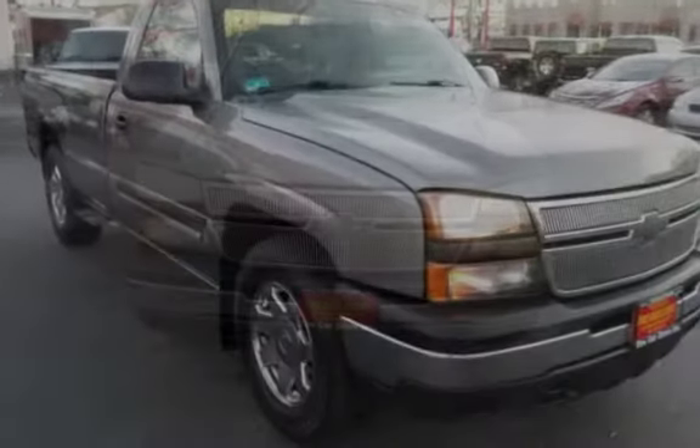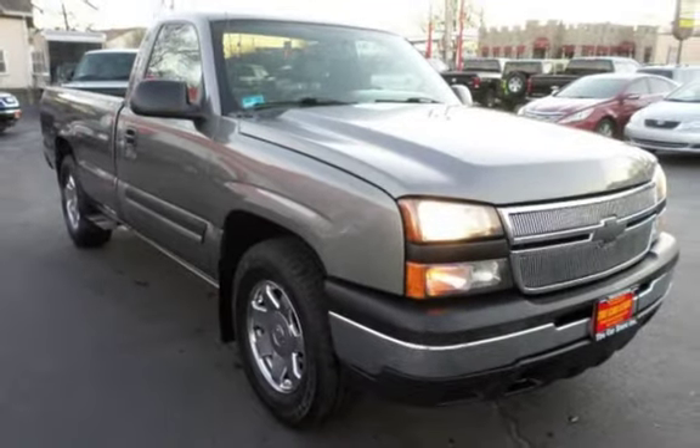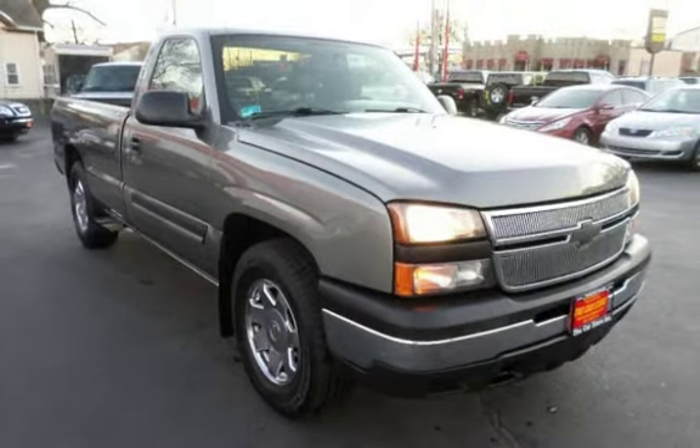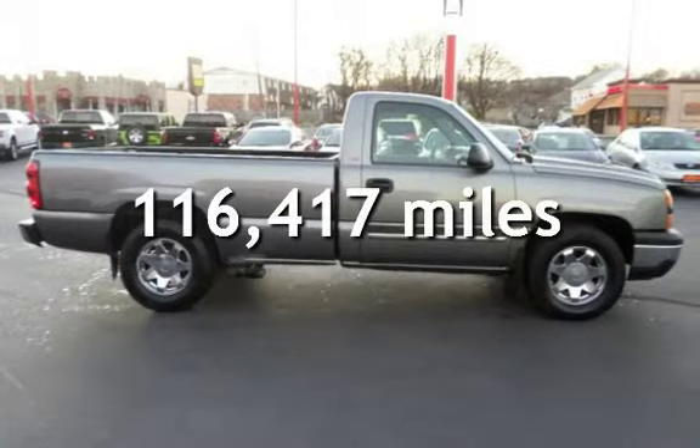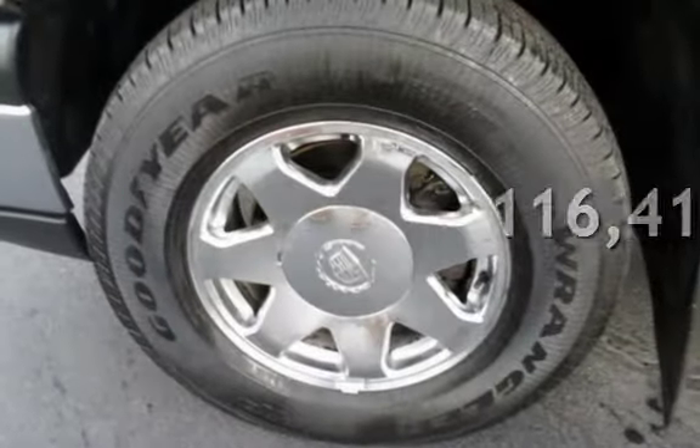This two-door truck has an 8-cylinder, 4-liter V8 engine, with rear-wheel drive and an automatic transmission. This Chevrolet has less than 117,000 miles on the odometer.